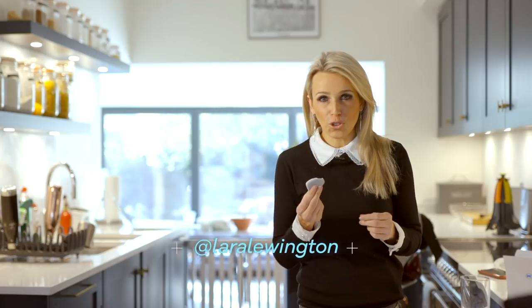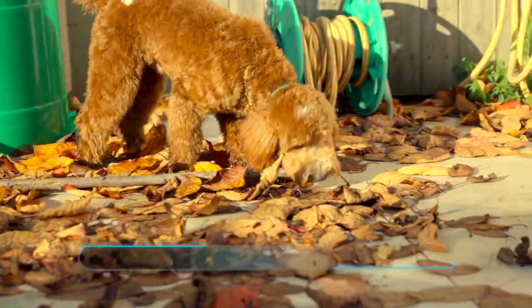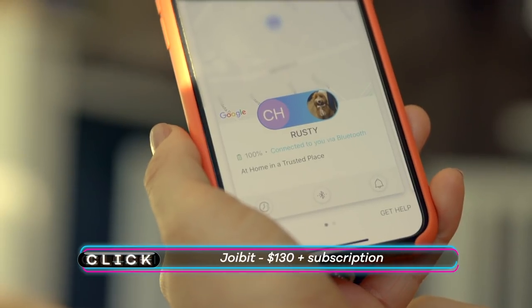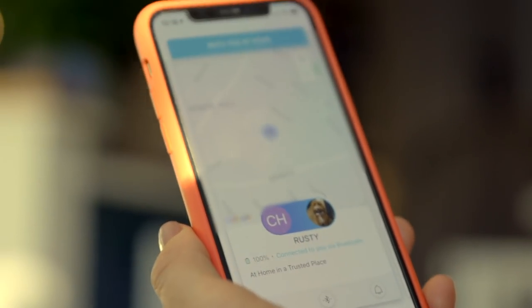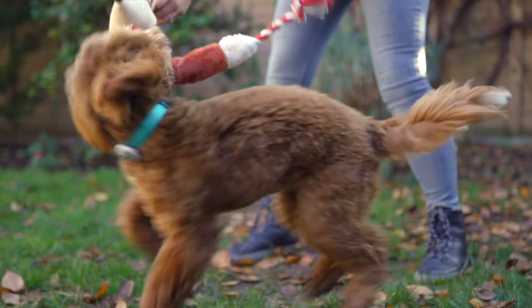GPS trackers for dogs have been around a while now, but they are getting smaller and lighter. The JoBit is water resistant and does better on battery life than some of its competitors. It also has a geofence function, so you can get an alert if your pet pooch goes further than it should. It's great that it's a GPS tracker and it's very small, but it is just a GPS tracker. It's very accurate, but in the case of your dog getting stolen, I'm sure it would be extremely useful.